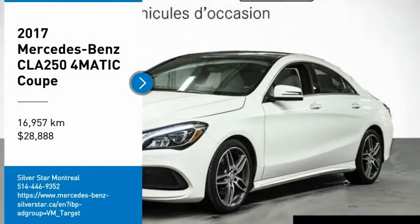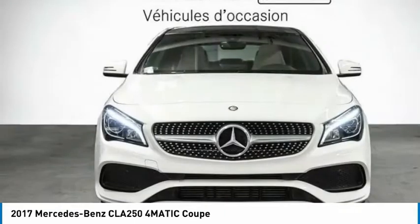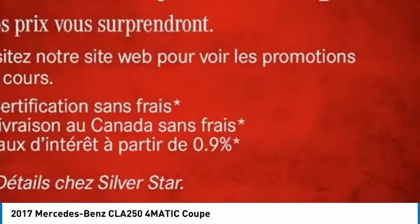You are going to love the 2017 CLA. The CLA comes with impressive handling, excellence, and luxury interiors.